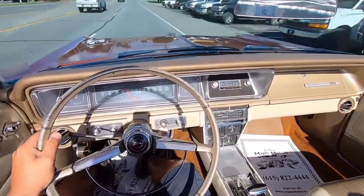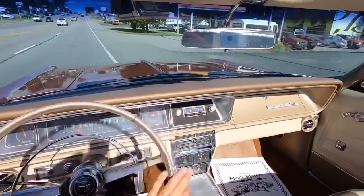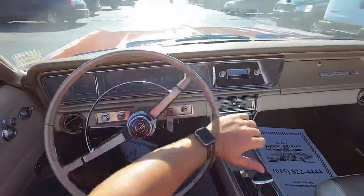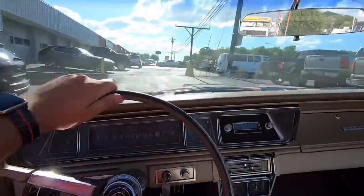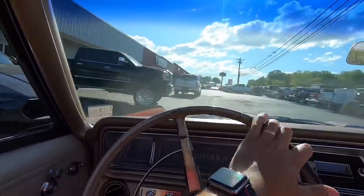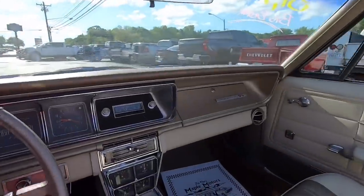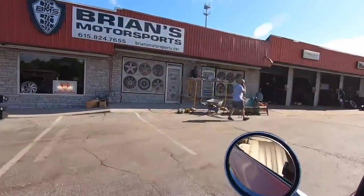We'll pass through Brian's one more time — every time I come through here today, he's had something going on. Down here at Brian's he has all custom stuff, so if you need to get wheels for your car after you buy it, or off-road wheels for your truck, hey — if you've got a new model he does his own BMS package. Check him out at bryansmotorsports.com.